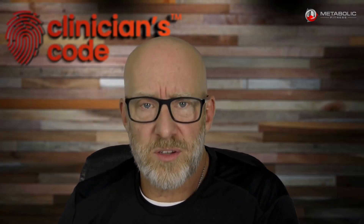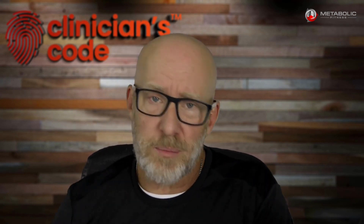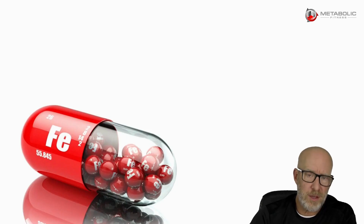Hey there, functional medicine practitioners. Are you somebody that's giving iron to your clients or patients when it looks like maybe they need it on a lab, or maybe symptomatically, or maybe you're giving them a multivitamin that has iron in it? Well, I'm going to suggest to you that that might not be the greatest idea in light of certain papers that are around today.